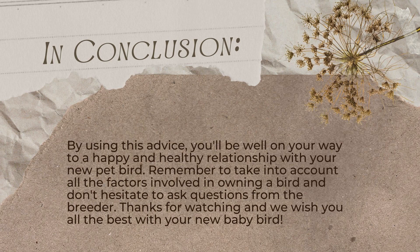In conclusion, by following these step-by-step instructions, you'll be well on your way to a happy and healthy relationship with your new pet bird. Remember to take into account all the factors involved in owning a bird, and don't hesitate to ask questions from the breeder. Thanks for watching, and we wish you all the best with your new baby bird.